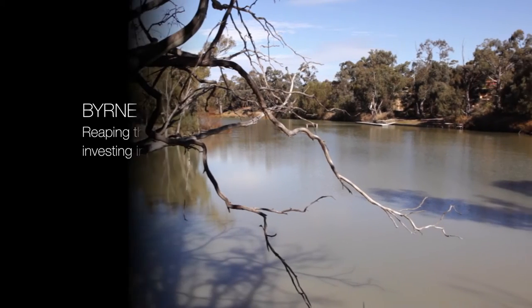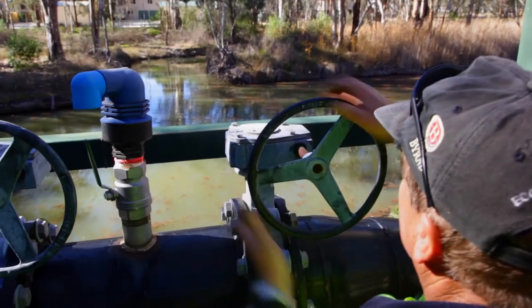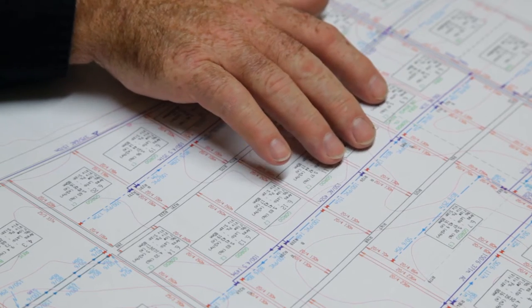We knew that investing in water efficiency was not only good for the environment but also good for our business. The irrigation infrastructure upgrade that we took here on our Scotts Creek vineyards was about automation. We automated our pumping system and our irrigation system so we could operate things remotely.